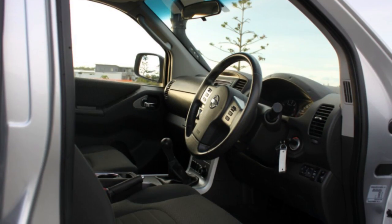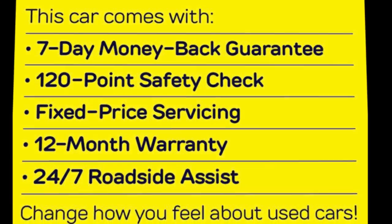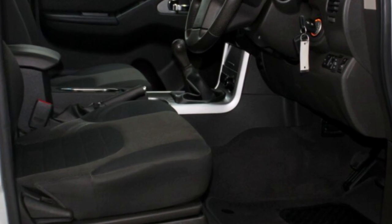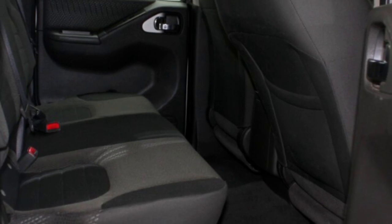Remote central locking, tow bar, cruise control, alloy wheels, power steering, air conditioning and more. If you're looking for a first rate vehicle, this could be yours today.